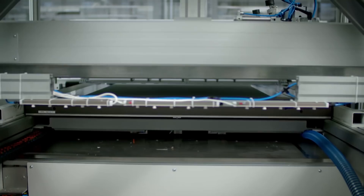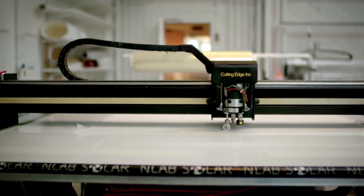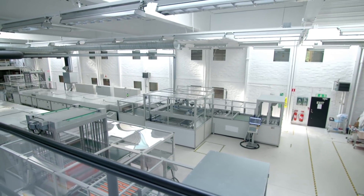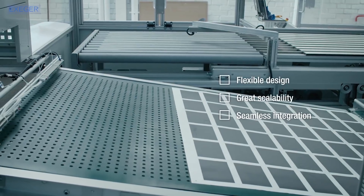We produce by something called screen printing, which allows us to produce on anything from rigid substrates such as glass to flexible substrates such as metal foils or plastic. It also gives us the option for freeform printing, which means we can produce solar cells in the shape of a circle, rectangle, triangle, or any other form you would like.